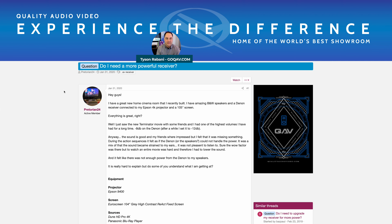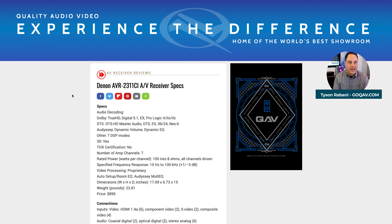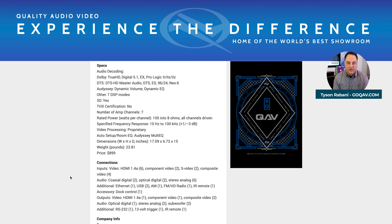This is Tyson Ravity. I'm filming from the Quality Audio Video Showroom in Centennial, Colorado. Let's dive right in. I'm on this forum and a guy is asking if he needs more power for his system. I'm going to try to approach this — some of it will be hypothetical because I don't know his exact situation — and lead you through my thoughts from a few different perspectives.